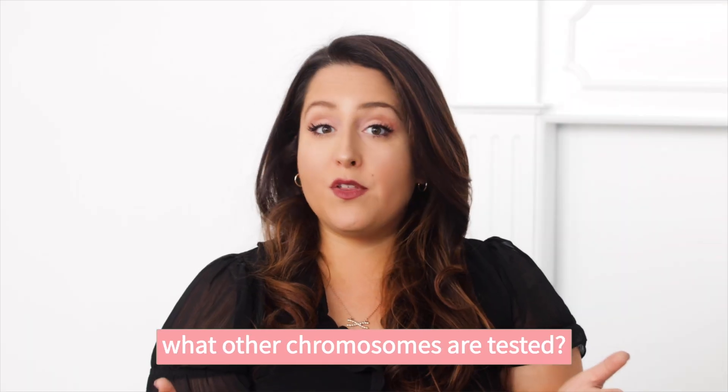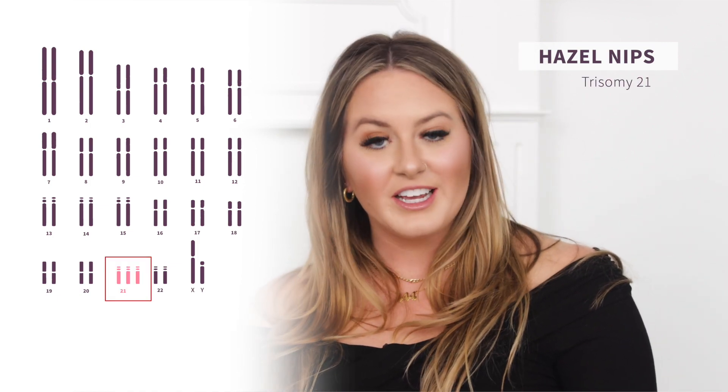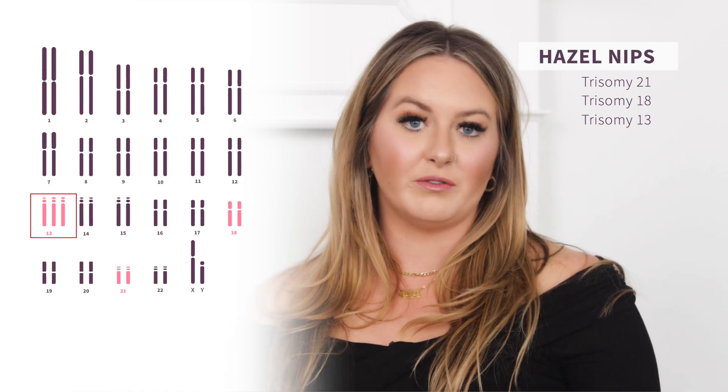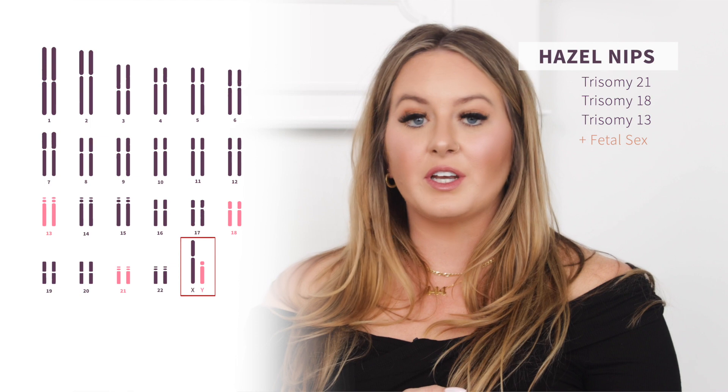With Juno's Hazel NIPS, there will always be screening for trisomy 21, trisomy 18, and trisomy 13. There's also the option to include fetal sex by looking at the Y chromosome, and if you want screening for sex chromosome conditions, that can be included as well.